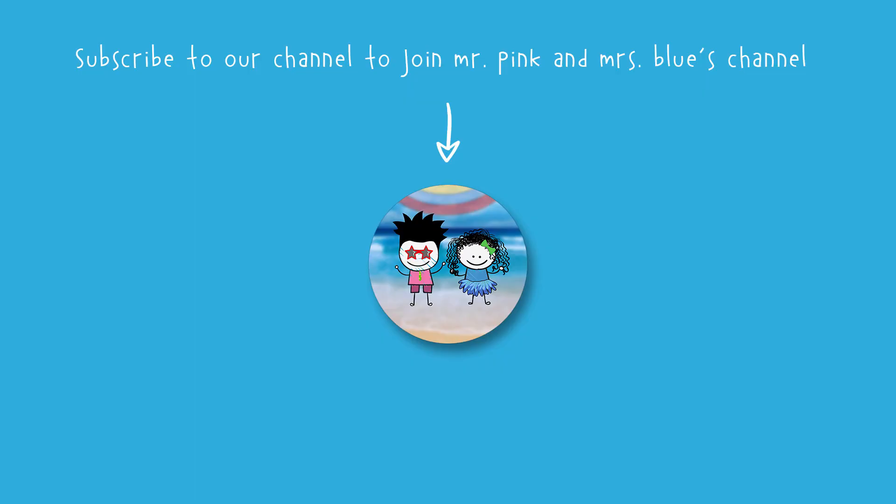Did you consider making any of these recipes? Let us know in the comments below and share your experiences in making these delightful snacks at home for the first time!